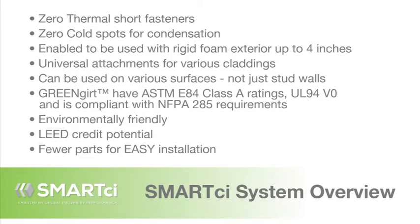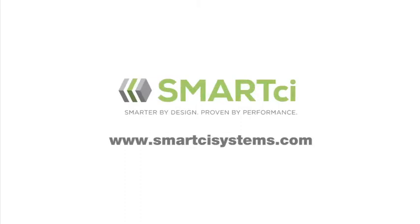Here's an overview of the Smart CI system. Smart CI — smarter by design, proven by performance.